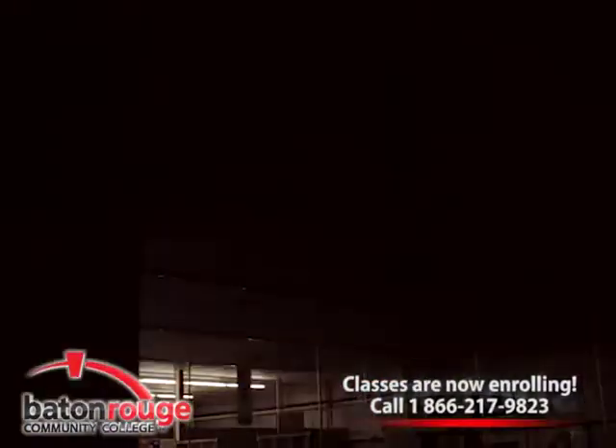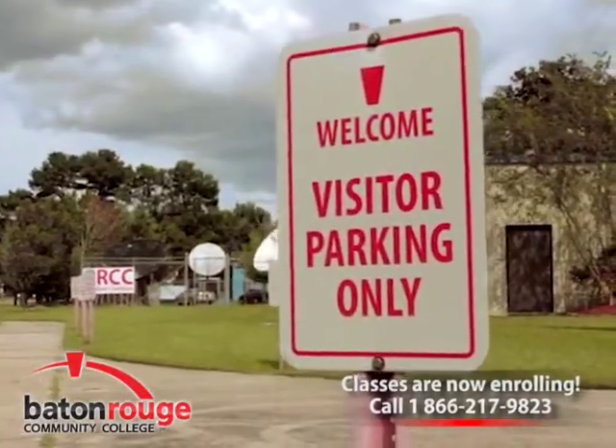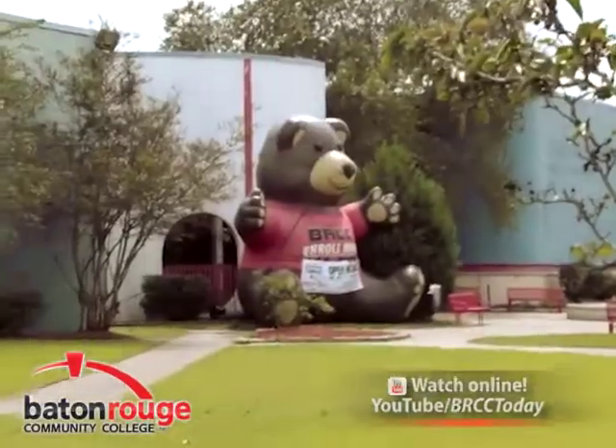Start your graphics career today at Baton Rouge Community College. Call now and schedule to meet with an enrollment officer: 1-866-217-9823.